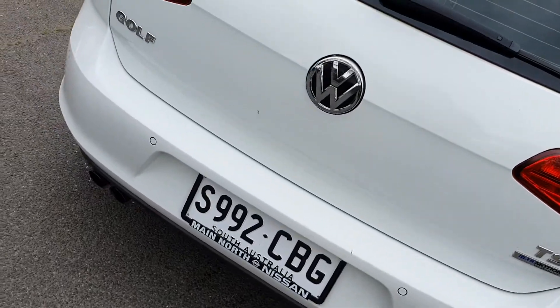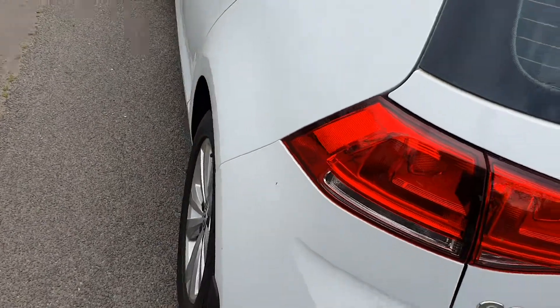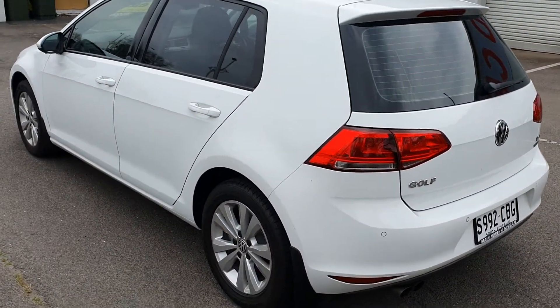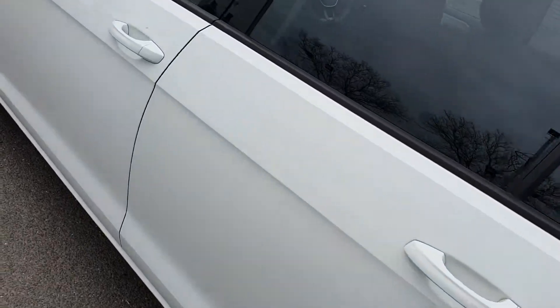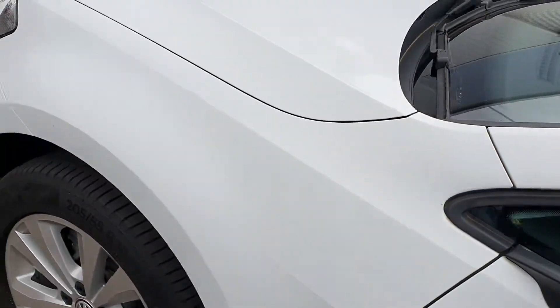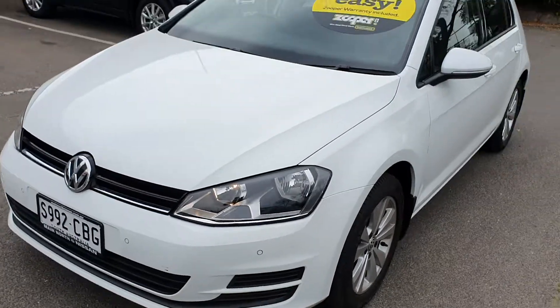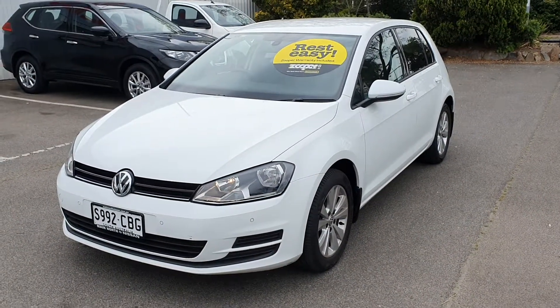Got your parking sensors at the back. Looking along the left hand side of the car now, as you can see beautiful condition — no dings, dents or scratches anywhere to be seen. Absolutely stunning condition.